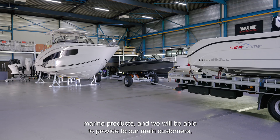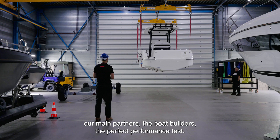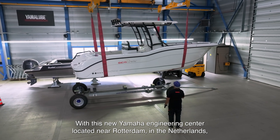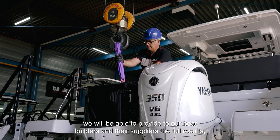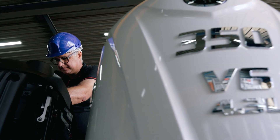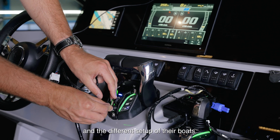We will be able to provide to our main customers, our main partners, the boat builders, the perfect performance test. With this new Yamaha Engineering Center, located near Rotterdam in the Netherlands, we will be able to provide to our boat builders and their suppliers the full result, depending on the various engine models and the different setups of their boats.